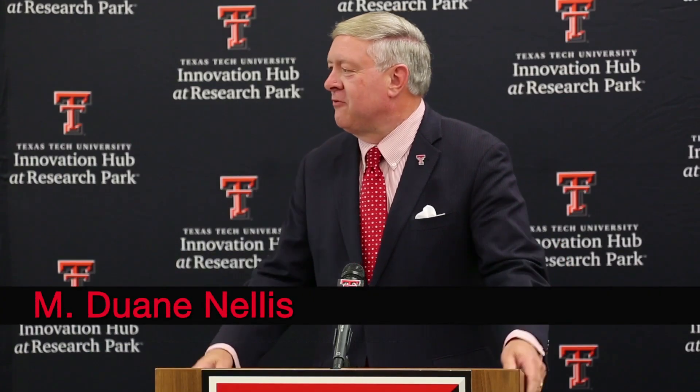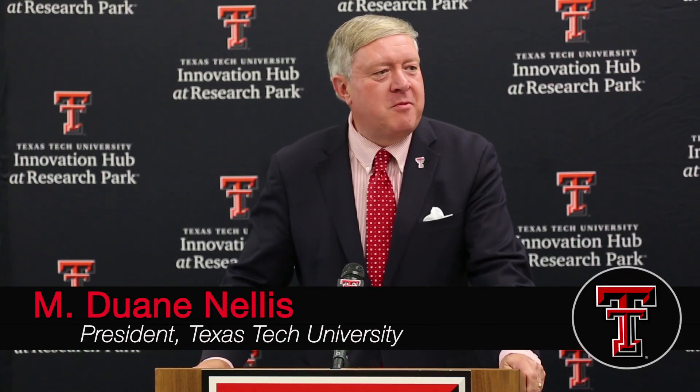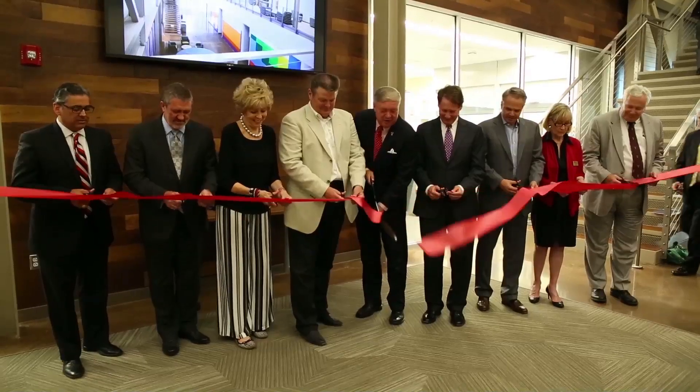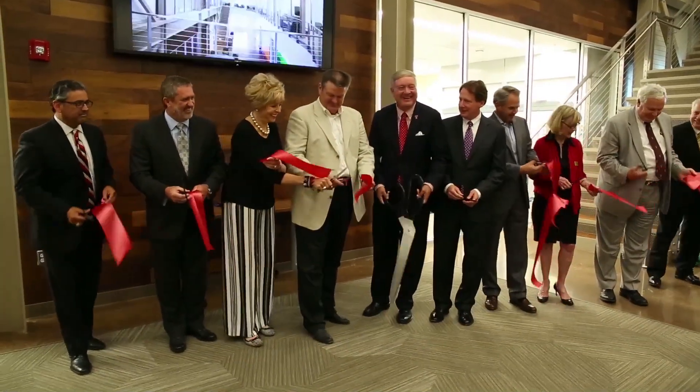Less than a year after the groundbreaking, the Texas Tech University Innovation Hub and Research Park is officially open. This facility is a way for the university and business community to work together in many research areas. What a great turnout as we celebrate the new Innovation Hub, which is really a key part of our vision for building Texas Tech University to that next level as one of the leading innovation and entrepreneurial national research universities.